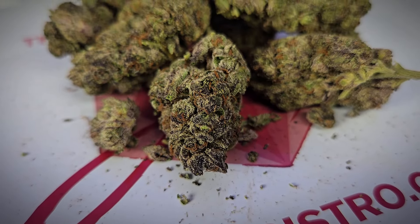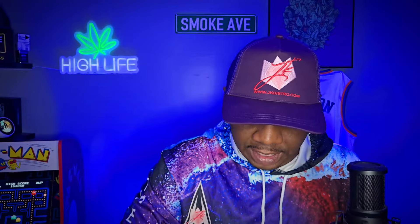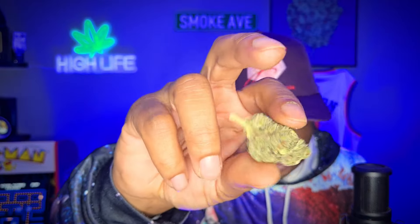I gotta tell y'all guys, this one was everything and more. I love the structure of this bud — it's nice, tight, dense, but still fluffy at the same time. And it's sticky, icky. The thing was sticky. It leaves trichomes all over your fingers, guys — you're getting that fairy dust all over your fingers. I love that.